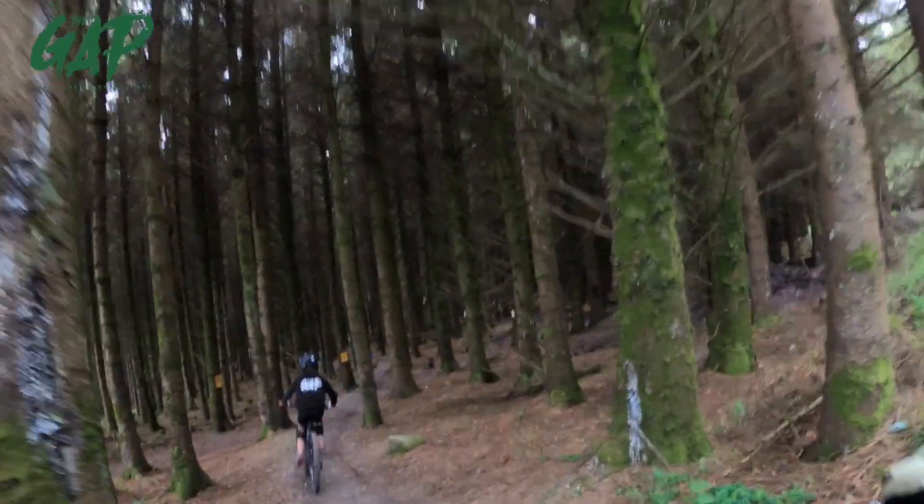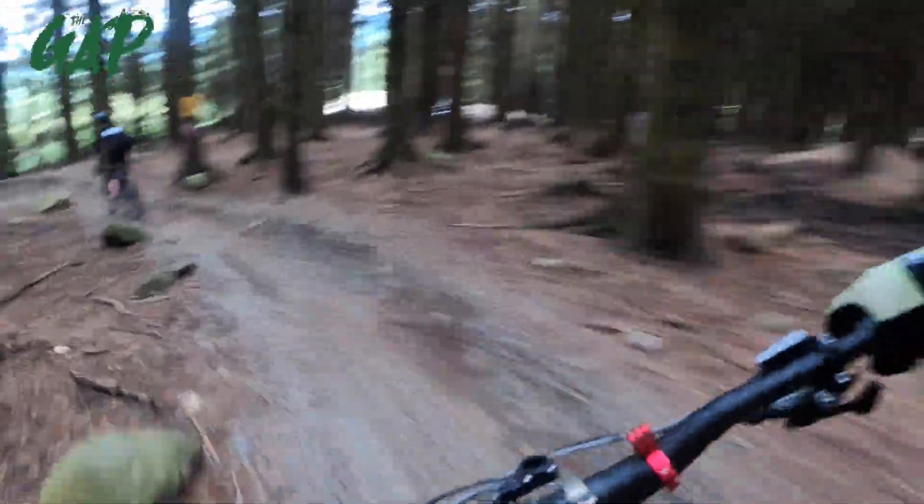A little bit earlier we did the top of Tickety-Boo; we're going to do the bottom of it now. It goes into a trail called Tickety Blue. Following Daisy and Killian — little shredders, mini shredders — hashtag like. Tickety-Boo, a few brake bumps there; this is the sketchiest bit.